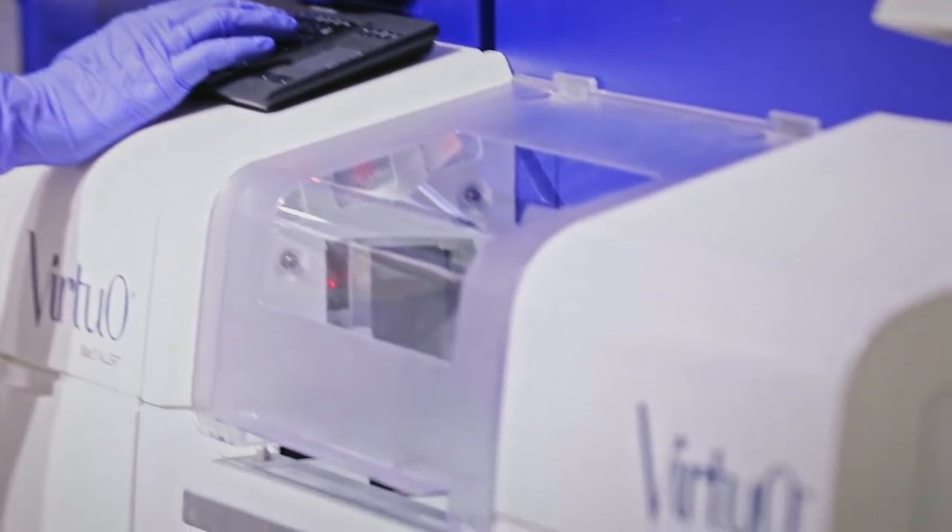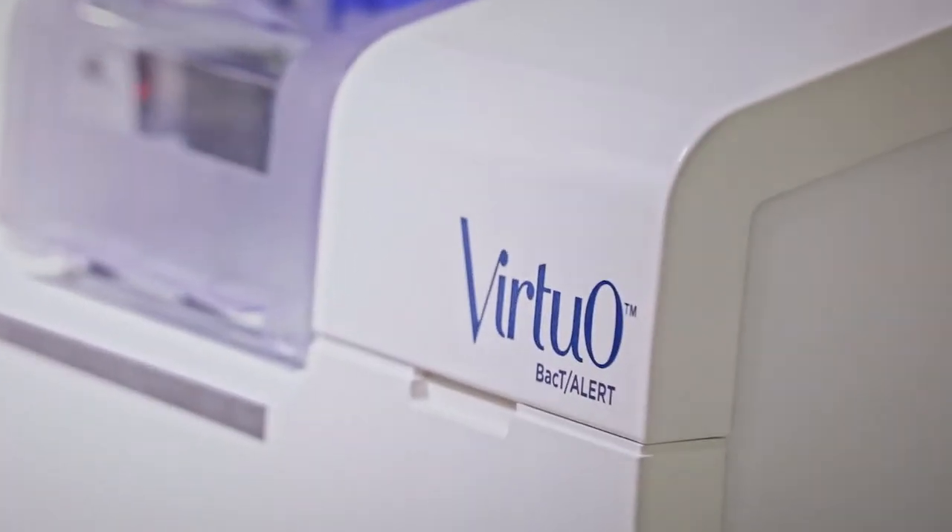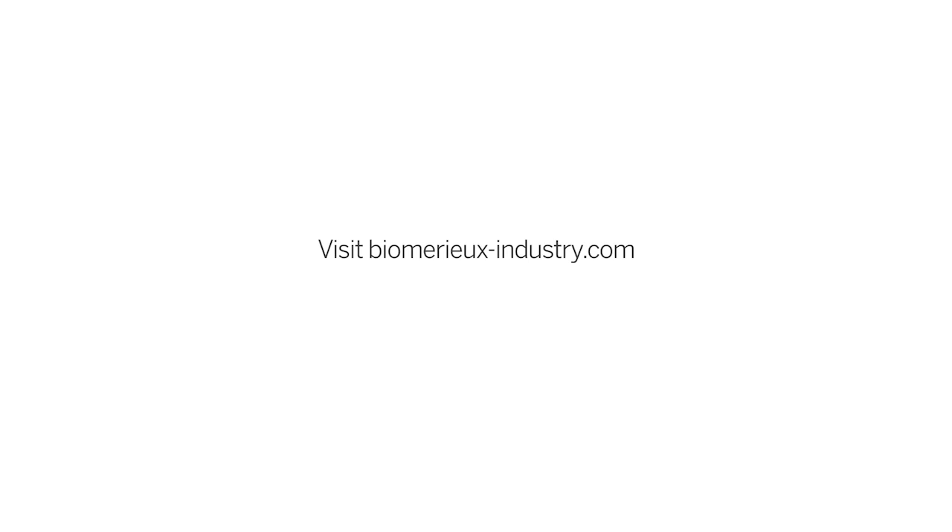To learn more about the BacT/Alert Virtual system and how it can benefit your laboratory, visit biomerieux-industry.com.